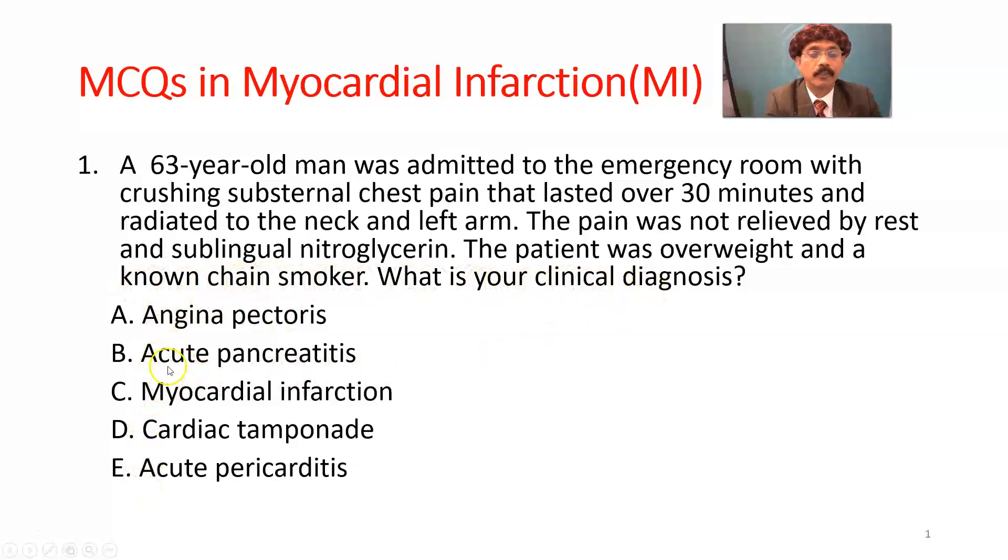We have five choices: angina pectoris, acute pancreatitis, myocardial infarction, cardiac tamponade, acute pericarditis. What is the choice?